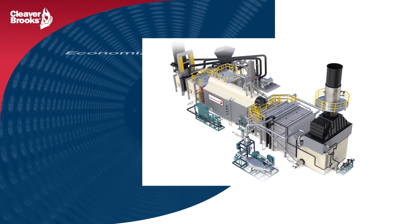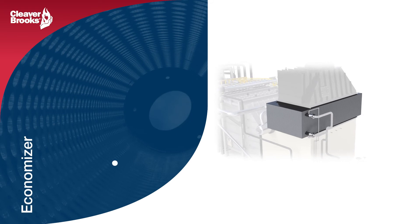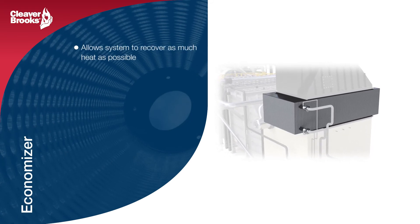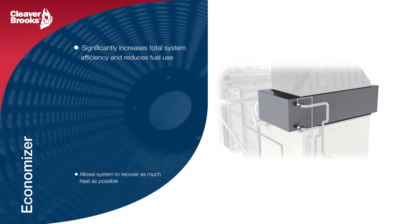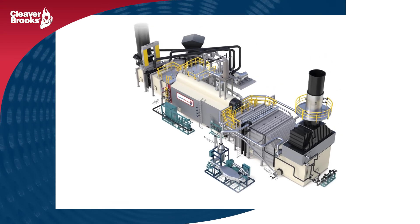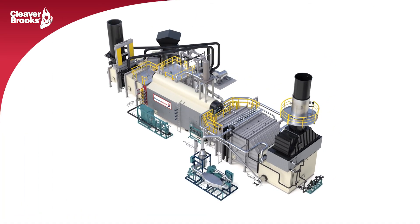Most of Cleaver Brooks' HRSG applications include an economizer assembly to maximize system efficiency by recovering as much heat as possible. The economizer allows our customers to preheat their feed water while reducing stack flue temperatures and reducing overall fuel consumption.